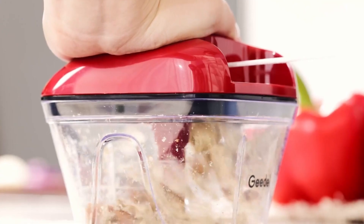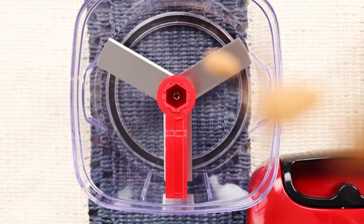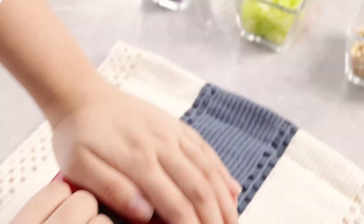From veggies like onions, garlic, carrots, and tomatoes, to fruits like avocados and apples, and even nuts and ice, this chopper handles it all. You can create a variety of recipes, from salads, salsas, and pizza toppings, to smoothies and even baby food.